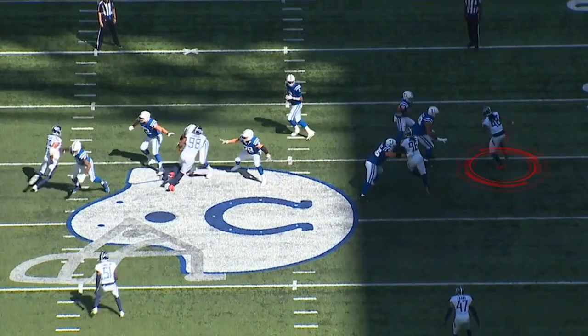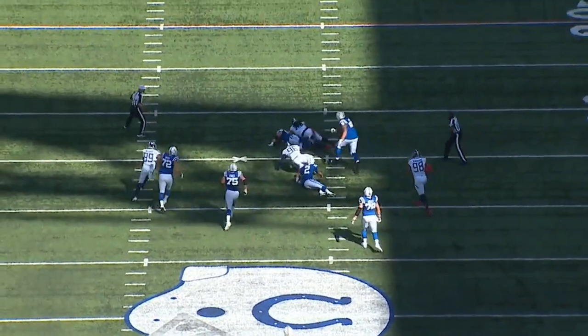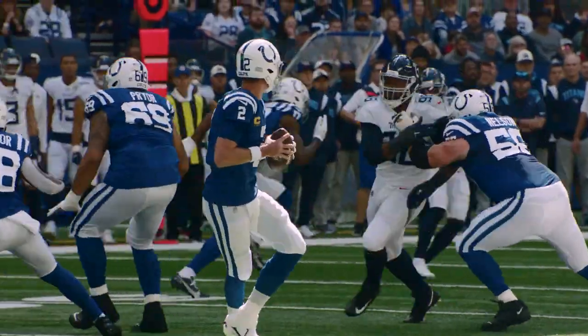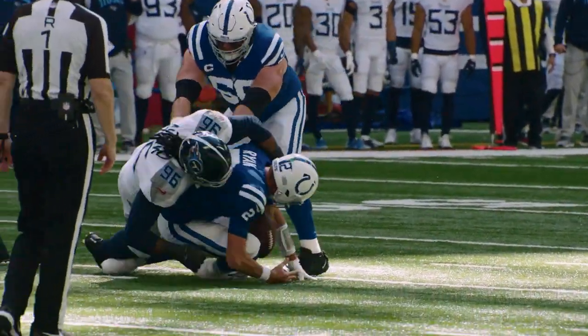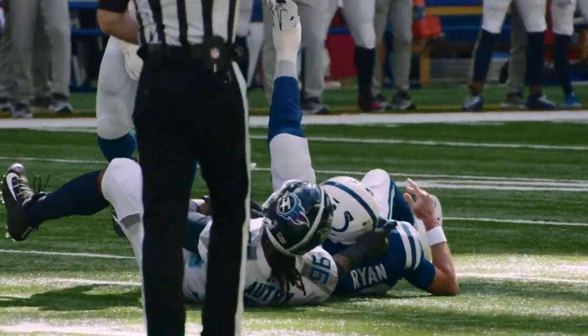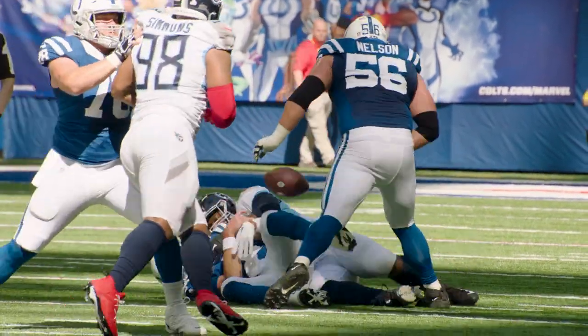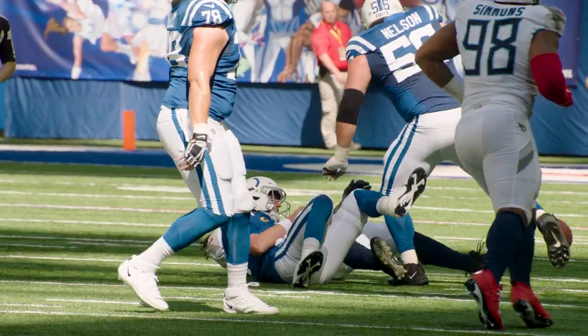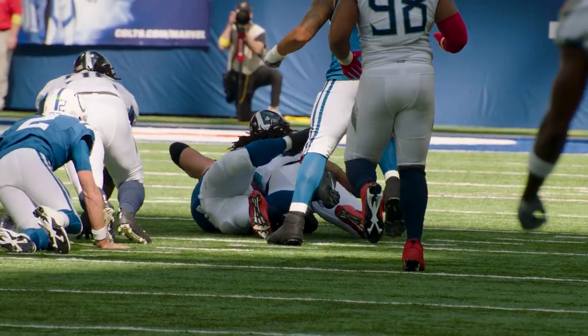They chip on Bud Dupree with the tackle and the running back. So now it's Autry against Nelson, one-on-one. Autry smokes Nelson — watch this move where he smokes Nelson. This ends up being a strip sack. Dupree recovers and it sets up the first Titans touchdown. What an excellent job by the Tennessee Titans lining up in a wide nine alignment, drawing the turn to Big Jeff, and then getting the one-on-one situation they wanted where Danico Autry can completely dominate Quentin Nelson.